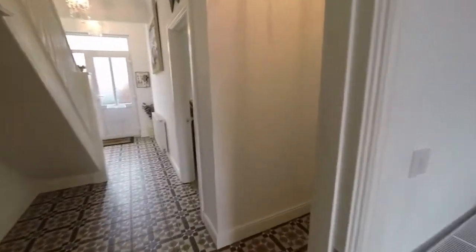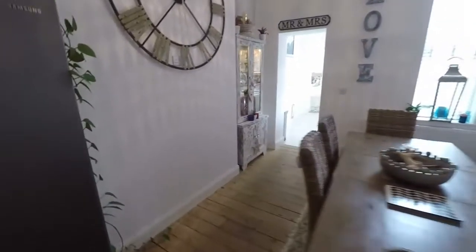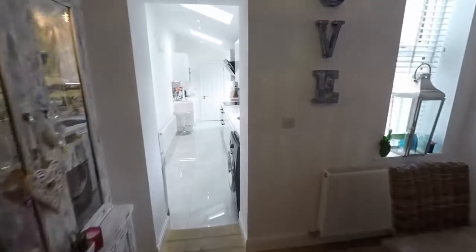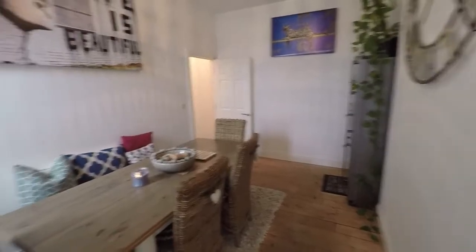And then through here, the dining room. Nicely presented in here, with plenty of room for your dining table and chairs, and direct access through to the kitchen as well. That's the dining room.